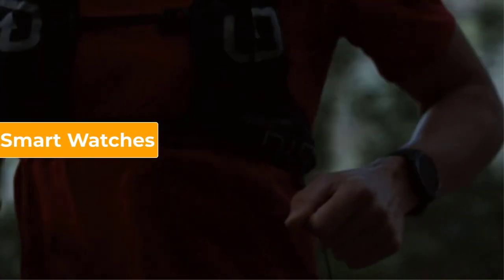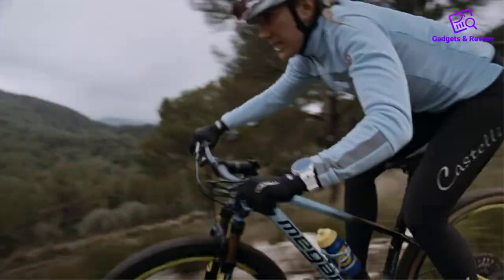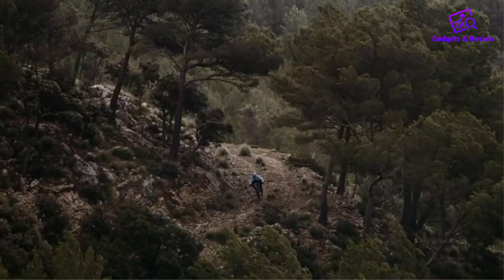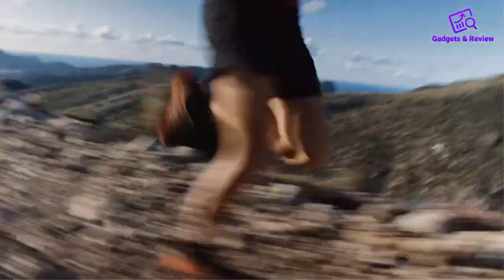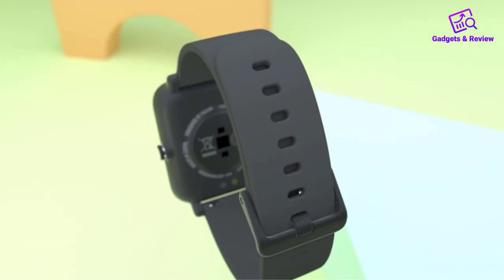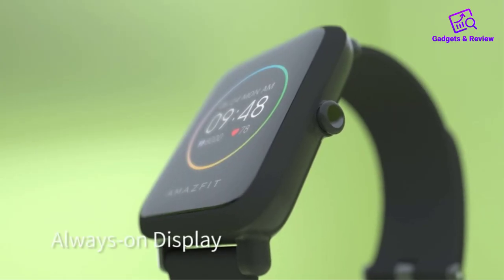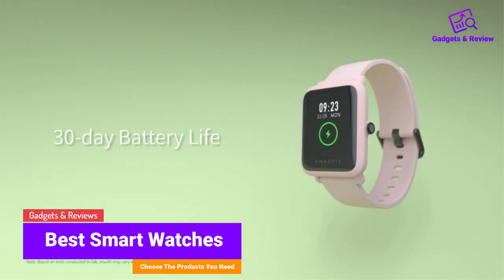Smartwatches are the ultimate accessory for modern life, combining style and functionality. From fitness tracking to voice assistance, they have everything you need on your wrist. Whether you're looking for a premium experience or a budget-friendly option, there's a smartwatch that's right for you. In this video we will discuss smartwatches which are best sold and achieve top-rated reviews from customers.